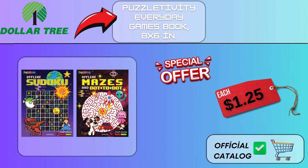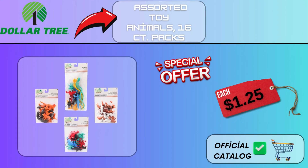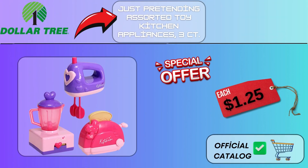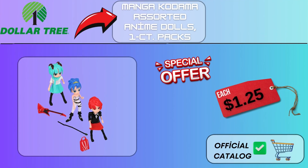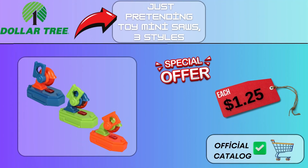Puzzletivity Everyday Games Book, 8x6 in, $1.25. Assorted Toy Animals, 16CT Packs, $1.25. Pod Pals Mini Plush, 5.5x4.4 in, $1.25. Just Pretending Assorted Toy Kitchen Appliances, 3CT, $1.25. DC Super Friends Doe and Molds, $1.25. Crown Jewels Advanced Coloring Books, $1.25. Manga Kodama Assorted Anime Dolls, 1CT Packs, $1.25. Just Pretending Doll Fashion Outfits, 1CT Packs, $1.25. Just Pretending Toy Mini Saws, 3 styles, $1.25.